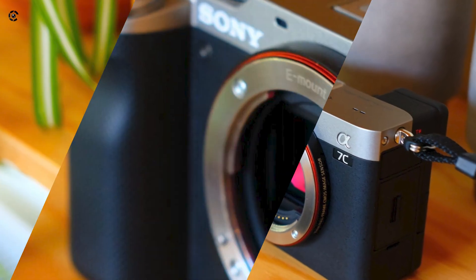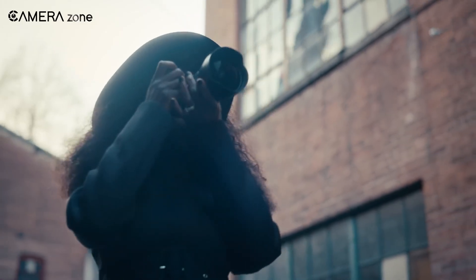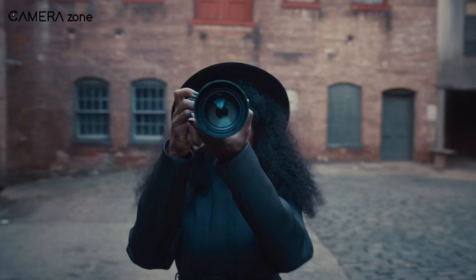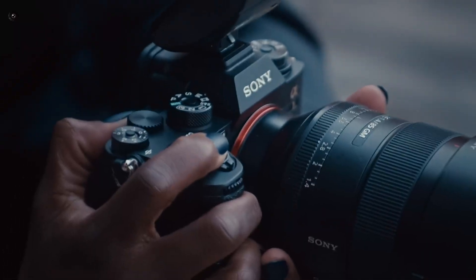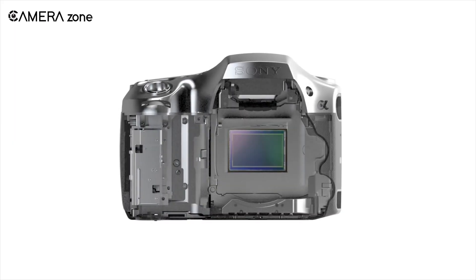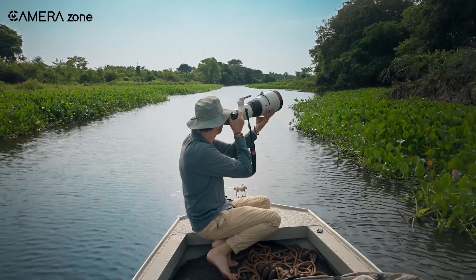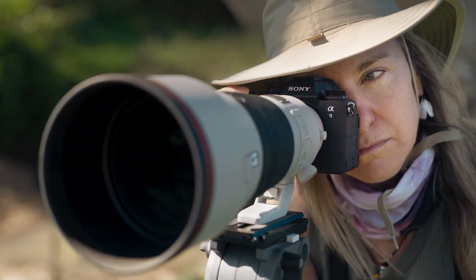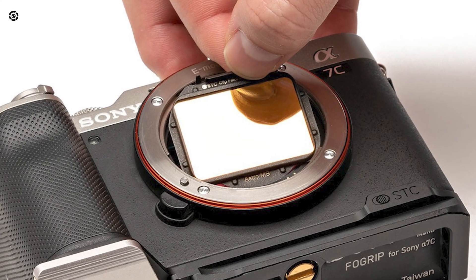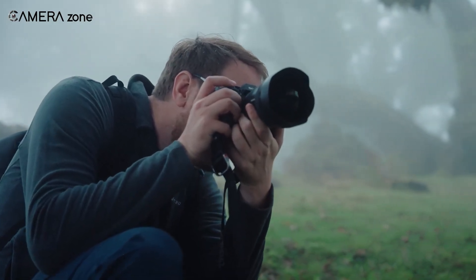Even with those potential limitations, you can't deny this sensor represents a major technological achievement and leap forward in imaging capability. It takes resolution further than we thought possible and opens up new creative and scientific frontiers. Whether Sony puts it in a future camera or not, the IMX811 proves they are truly at the cutting edge of sensor tech. For the right applications, that ability to resolve the finest details could take your work to another level, whether creative or analytical.